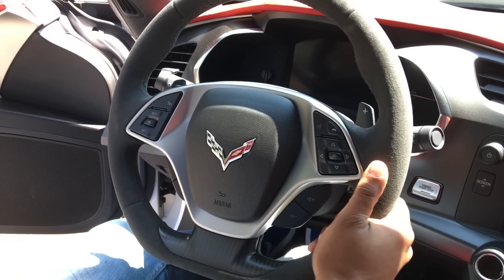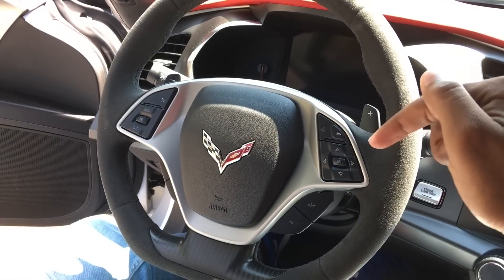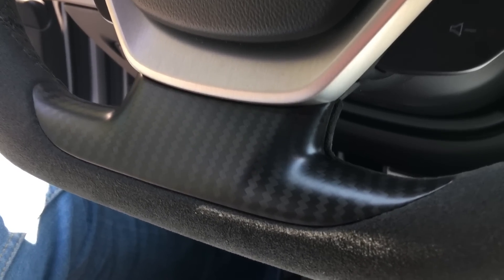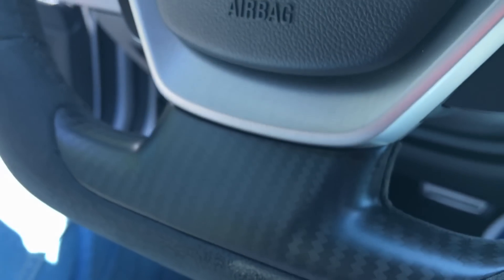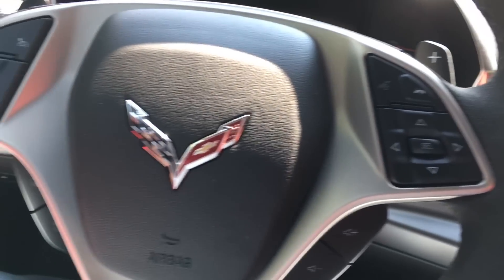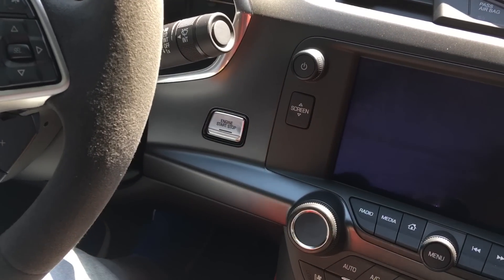You do have the microfiber suede steering wheel in here — it feels really good in your hands, though I'm not sure how it'll wear over time. If anyone has experience with that, please leave a comment below. Down at the bottom of the steering wheel there's what I want to say is faux carbon fiber — it feels a bit plasticky, so I'm going to assume it is fake carbon fiber. Let's go ahead and shut the door and start her up.